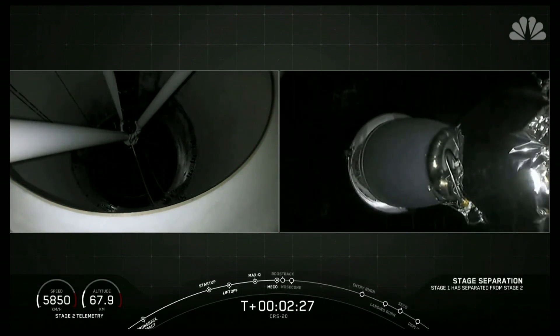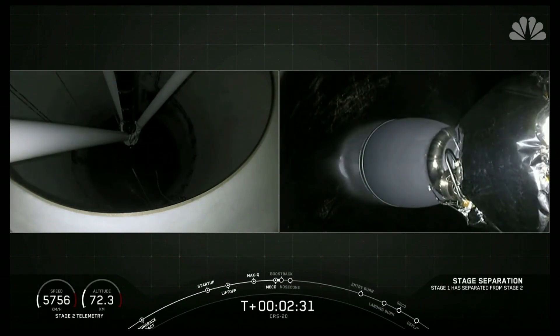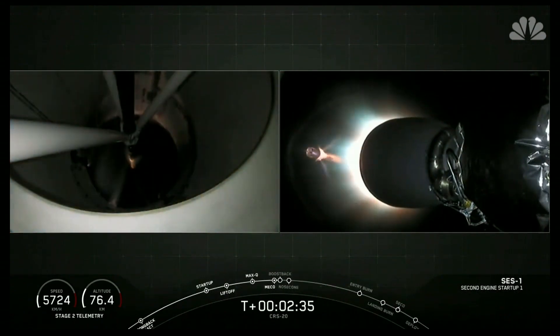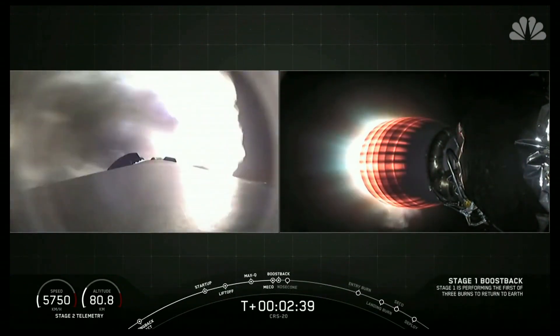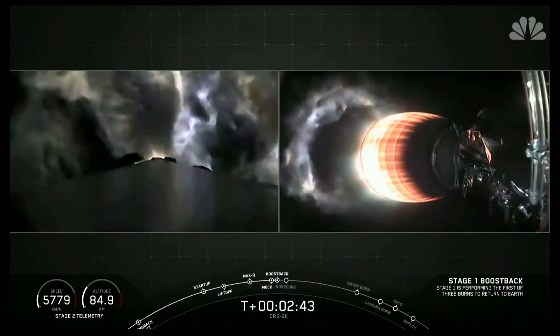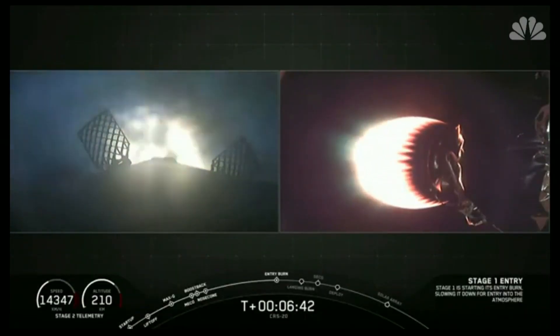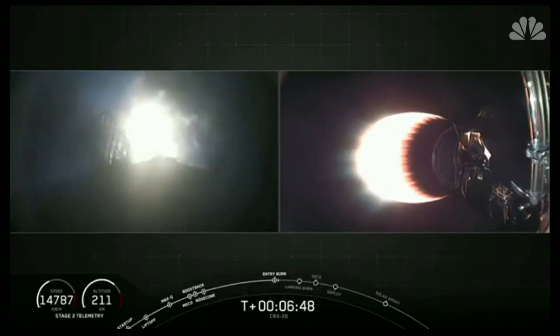Stage separation confirmed. And there on the right-hand side of your screen, and by the cheers in the crowd behind me, we have visual confirmation of second engine start as that warm glow begins to build around the end-back nozzle. Stage one entry burn start up. Entry burn has started. This burn will last about 20 seconds long.